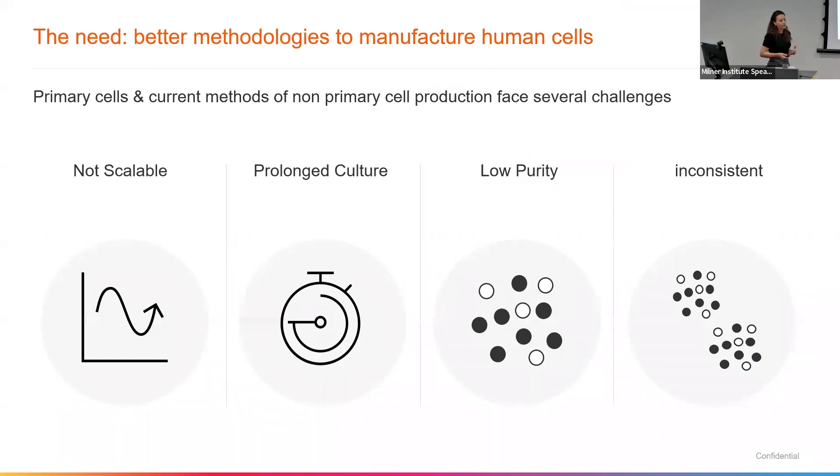Primary cells and the current methods of deriving non-primary cells face several challenges. We need them to be scalable, we need the culture periods to be short, which will help reduce the cost. We need high purity, and we need to address these if we want to tackle areas such as cell therapy.